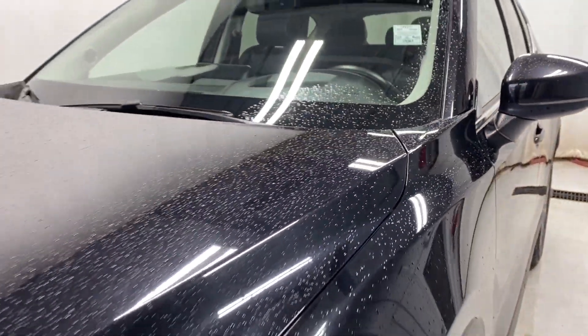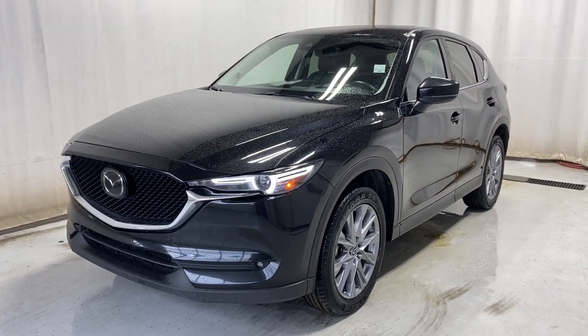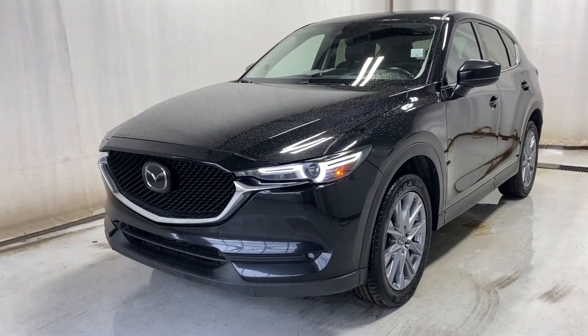To wrap it up — 2021 Mazda CX-5 GT all-wheel drive in a beautiful black color. If you have any questions or want to book a test drive, please visit us at parkmaza.ca. Thanks for watching, we'll catch you on the next one. Have a great day.